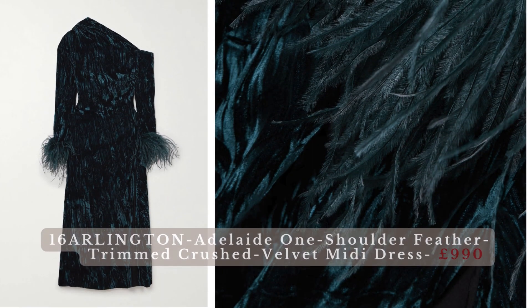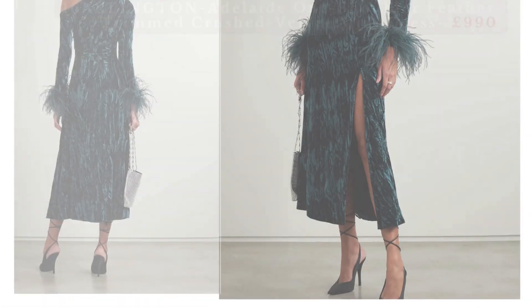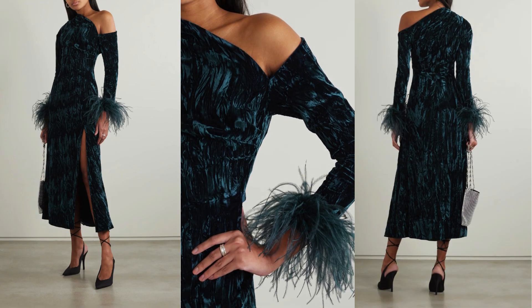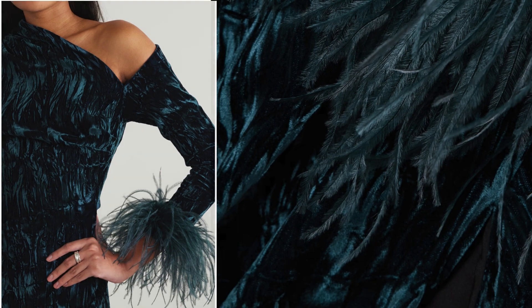Sixteen Arlington Velvet Midi Dress. Completely and utterly obsessed with this sultry midi. The Adelaide dress is at once effortless and glamorous — cut and draped from rippled crushed velvet and trimmed with wispy feathers along the cuffs. Just add heels and a pair of sparkly earrings.